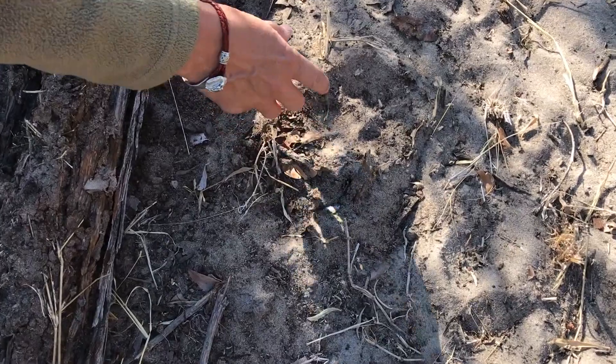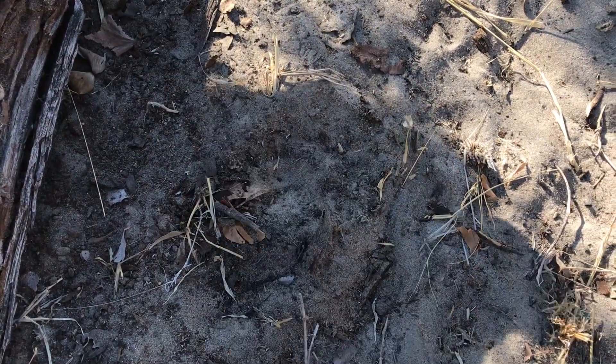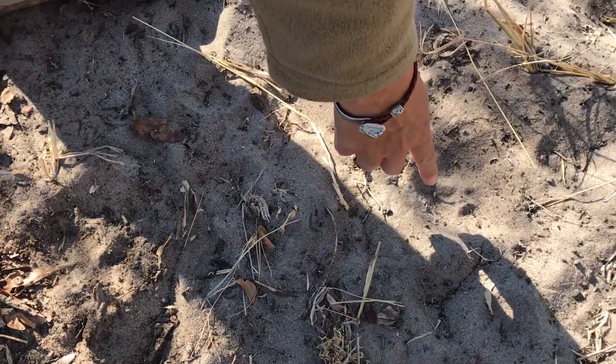You can see the three lobes nicely. It's a small leopard, so probably a female. Then we've got another track here.